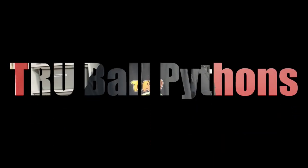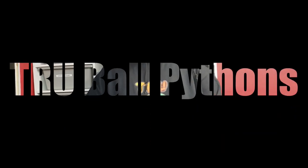Welcome back to the True Ball Pythons YouTube channel. I'm Terry and today we're going to talk about our Tenley pickups from last week. Look forward to showing you guys these snakes. We got four snakes we picked up from Tenley. It was an exciting time — we had a ball at the auction, and here we go.